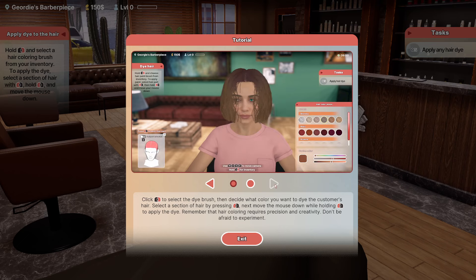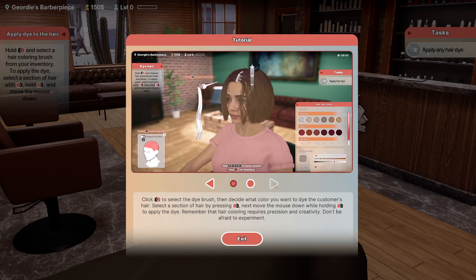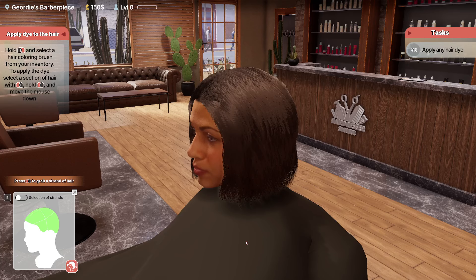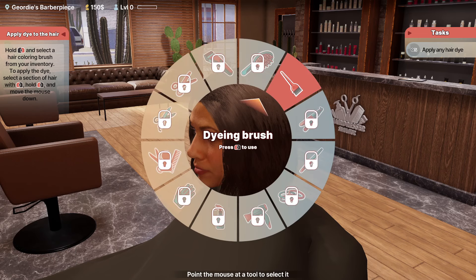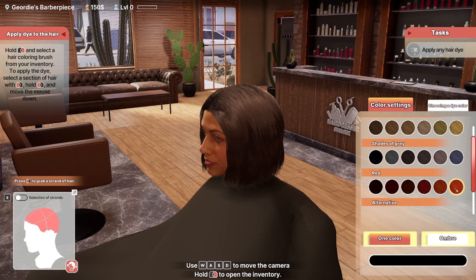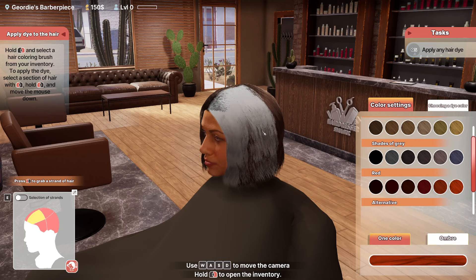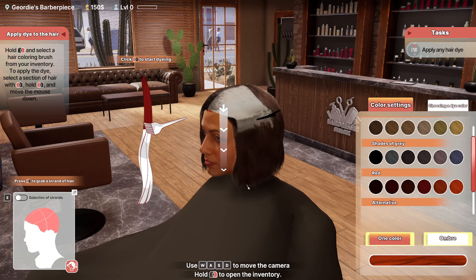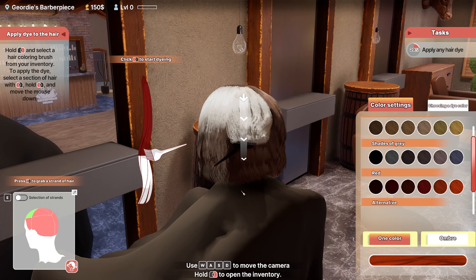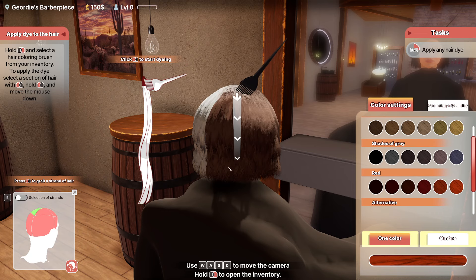Then we're going to use the dye brush and decide what color we want to dye the customer's hair. Aren't they going to tell me what color they want? Select a section and move the mouse down to apply the dye — hair coloring requires precision and creativity, don't be afraid to experiment. We'll make you a redhead — there you go. So now we go here and go straight down. This is kind of the same as brushing the hair, but now we're just dyeing it.